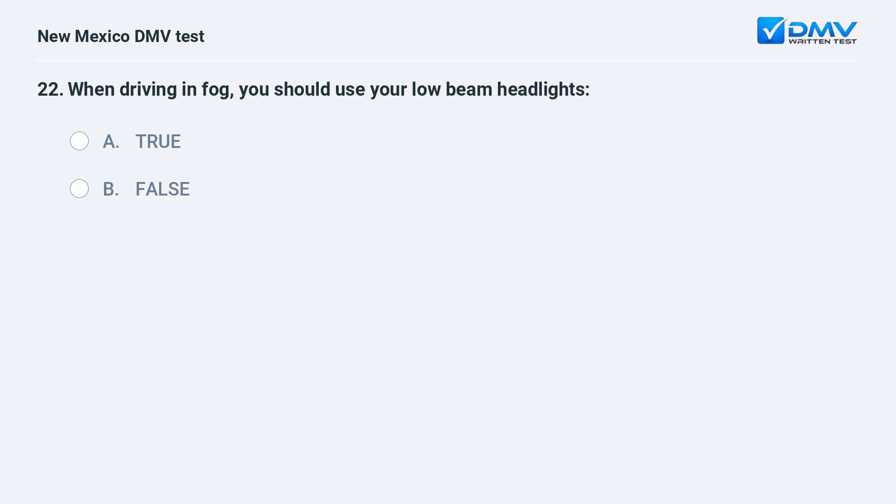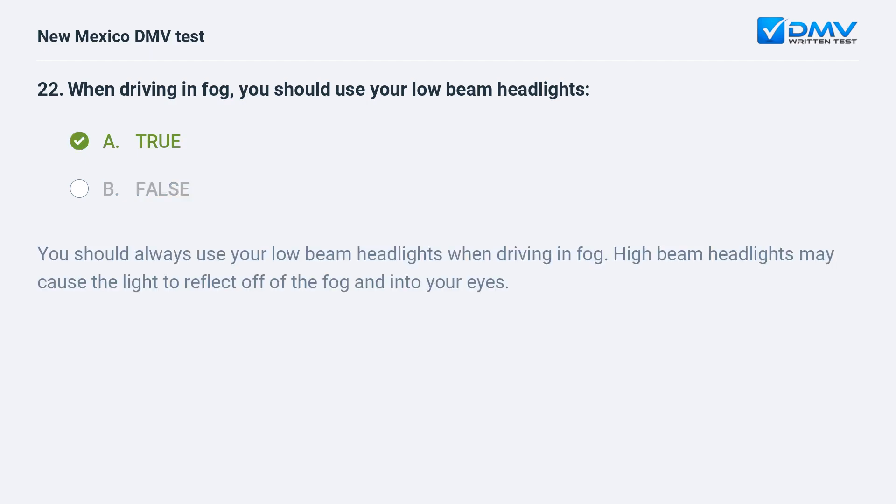When driving in fog, you should use your low beam headlights — true or false? The correct answer is true. You should always use your low beam headlights when driving in fog. High beam headlights may cause the light to reflect off of the fog and into your eyes.